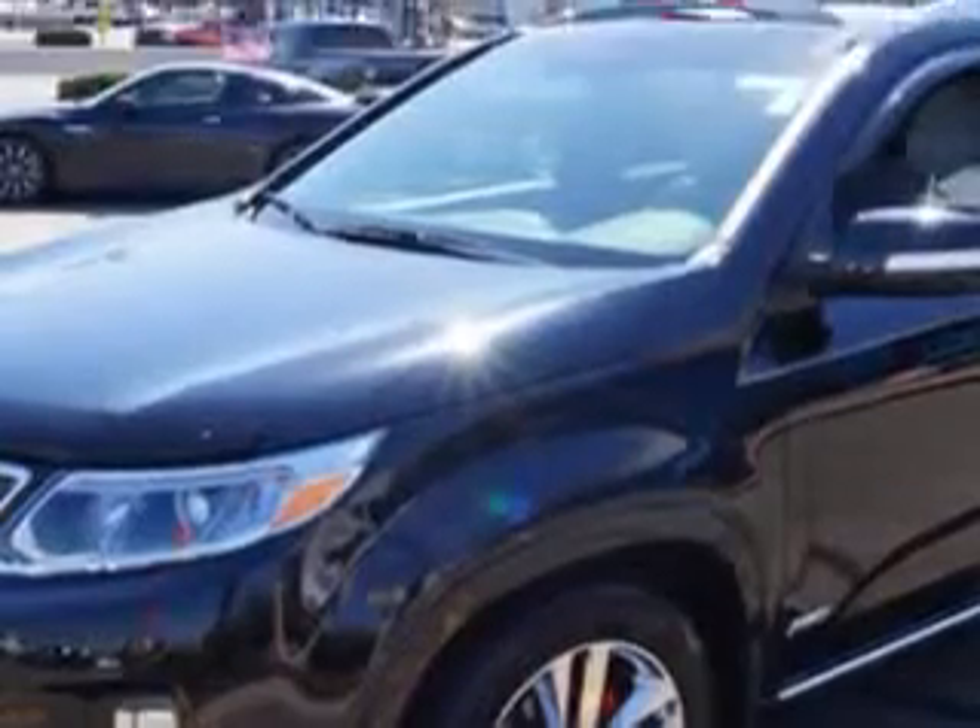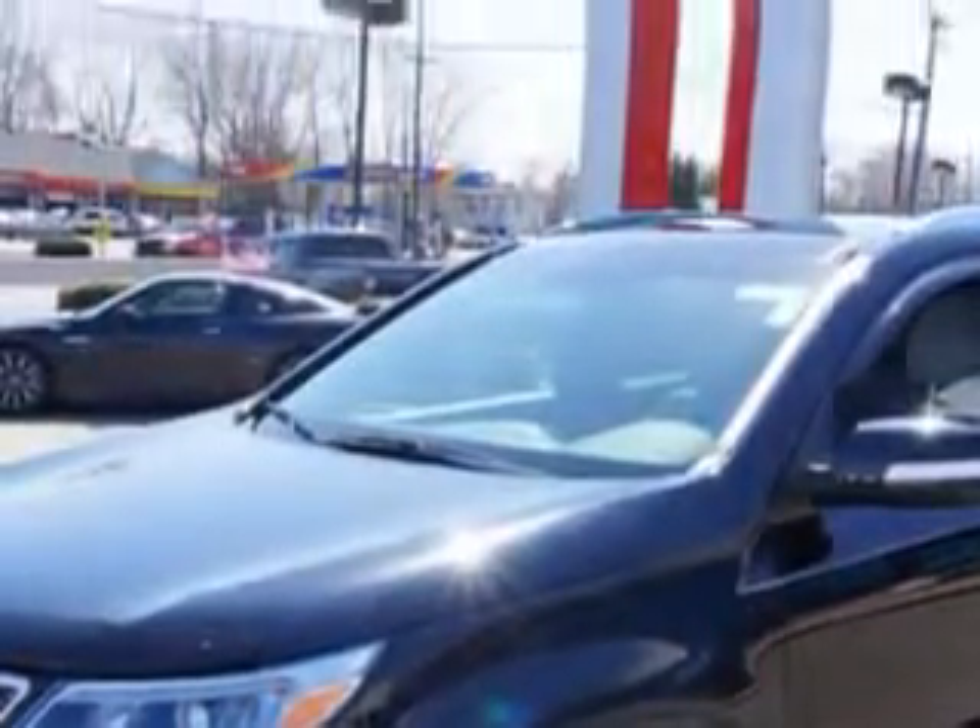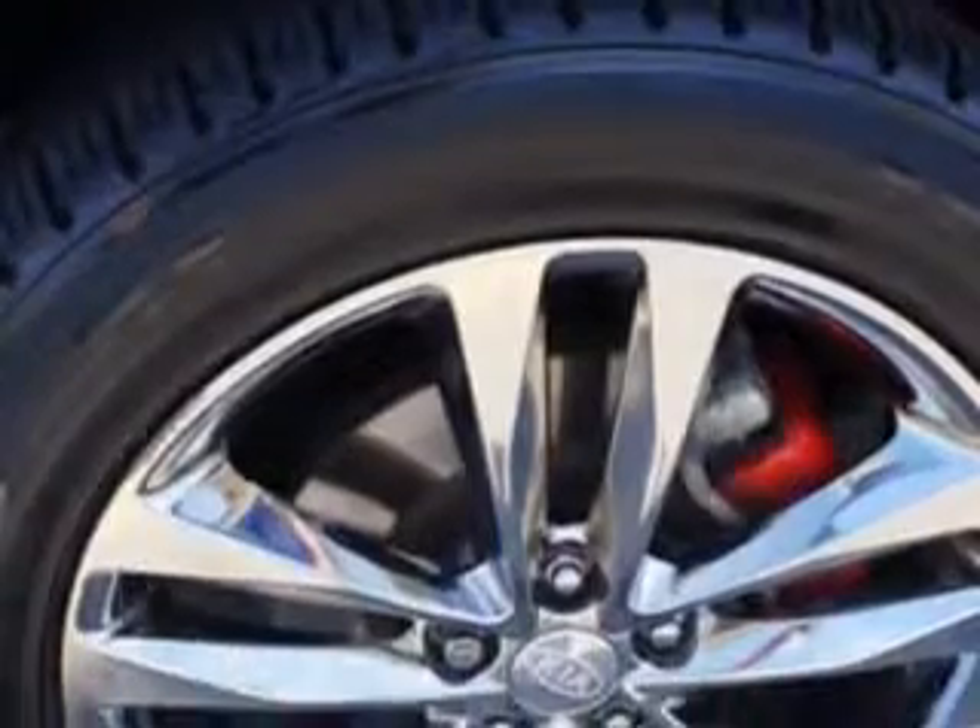Check out this ebony black 2014 Kia Sorento Crossover All-Wheel Drive, equipped with a 6-cylinder engine and an automatic transmission. Enjoy an impressive 24 miles to the gallon on this family SUV with features like: